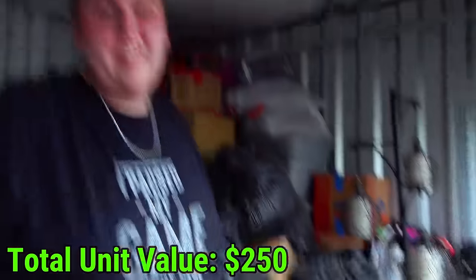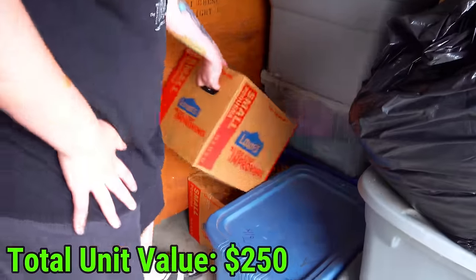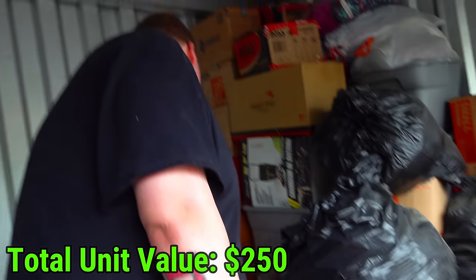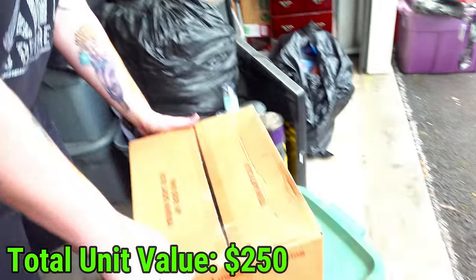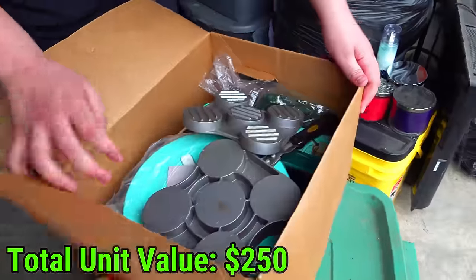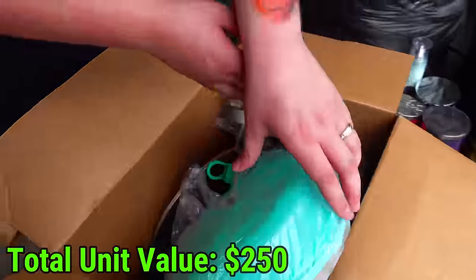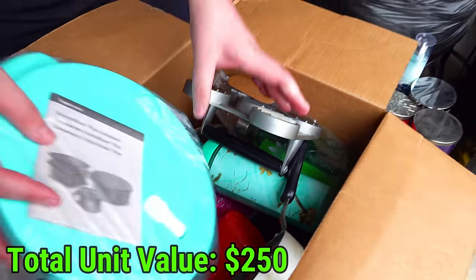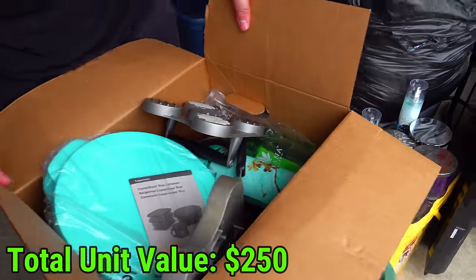Now let's go to the box then we'll get to the blue tote last. There are two boxes. Let's see what's in this box. More kitchen - there's the crock pot that I think was supposed to be the other thing. But yeah overall this is more kitchen.